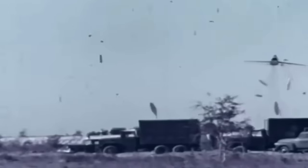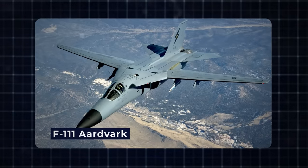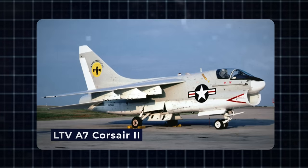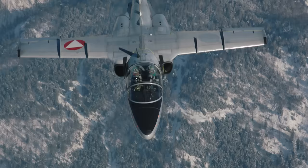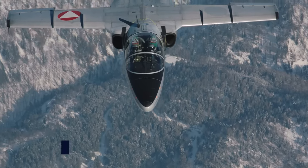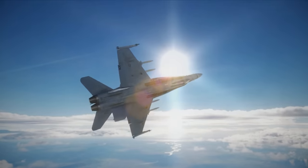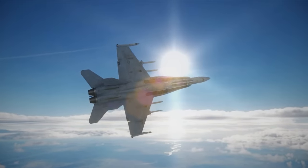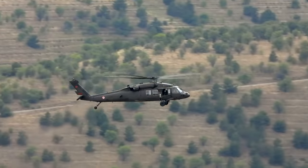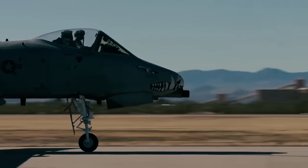In the search for a suitable replacement, various aircraft from the F-4 Phantom to the F-111 Aardvark, the Northrop F-5, and even the A-7D variant of the LTV A-7 Corsair II were considered, but none could fill the crucial gap. In 1966, a pivotal decision was made: the U.S. Air Force shifted its focus from adapting existing aircraft to creating a dedicated close air support aircraft that would address the vulnerabilities of the A-1 Skyraider. This marked the inception of the A-X program, which would give birth to the A-10 Warthog.